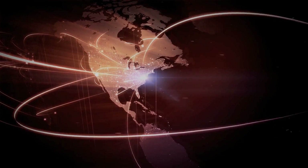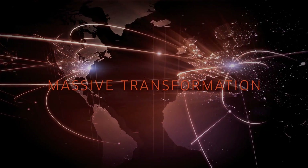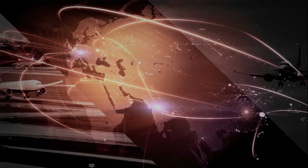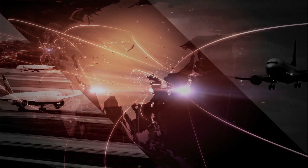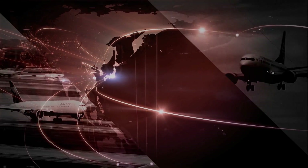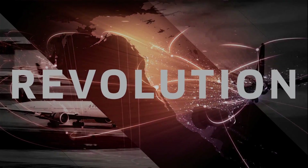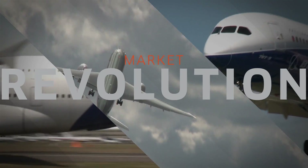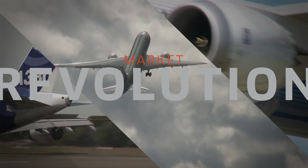Today, the aerospace industry is undergoing a massive transformation. Both military and commercial sectors have begun to replace older, inefficient aircraft made from metal with newer, more efficient aircraft made from composites. It's the start of a market revolution that promises tremendous opportunities for aerostructure manufacturers.